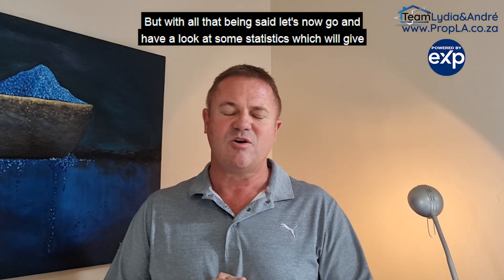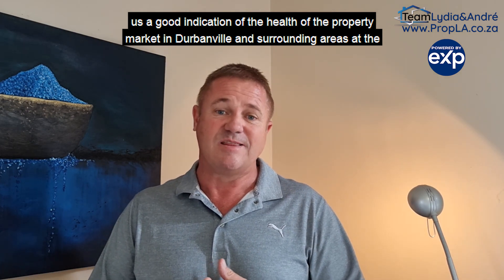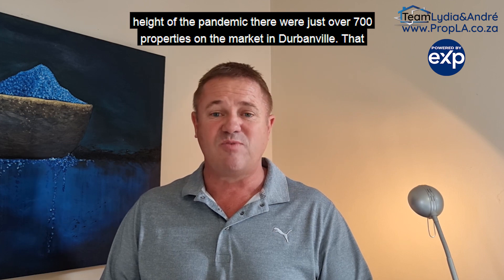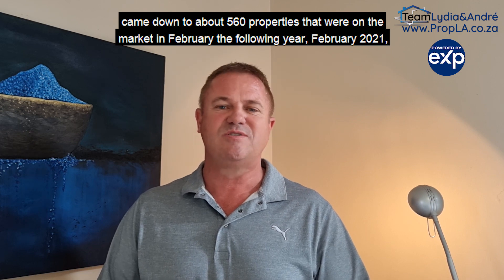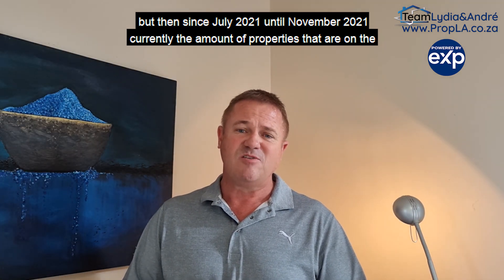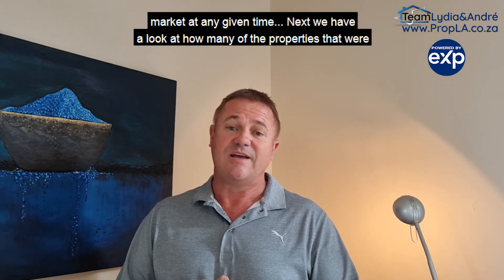With all that being said, let's now look at some statistics which will give us a good indication of the health of the property market in Durbanville and surrounding areas at the moment. Firstly, we can look at how many properties are actually on the market. In May 2020, at the height of the pandemic, there were just over 700 properties on the market in Durbanville. That came down to about 560 in February 2021. But since July 2021 until now, the amount of properties on the market in Durbanville has remained fairly constant, between about 450 and 500 at any given time.